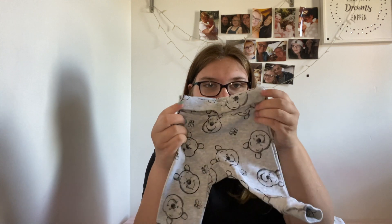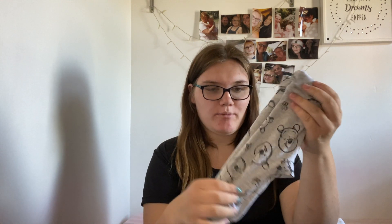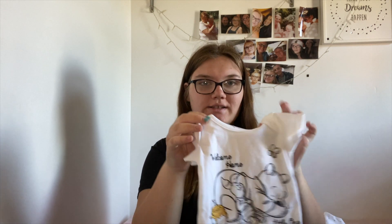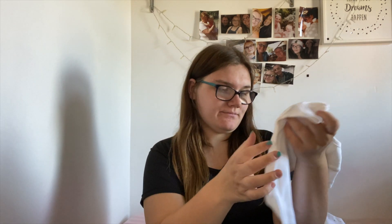Also sticking with the Winnie the Pooh theme, I got these little legging pants with Winnie the Pooh's face on, to go with this bodysuit that says 'welcome home little one' — I thought they were really cute.